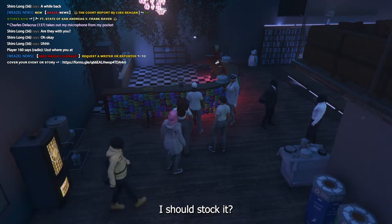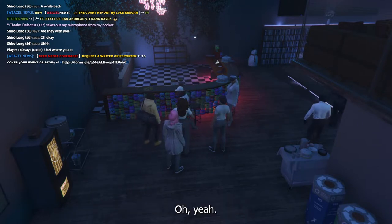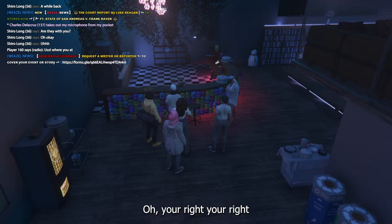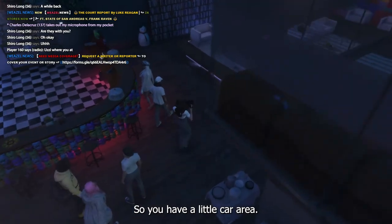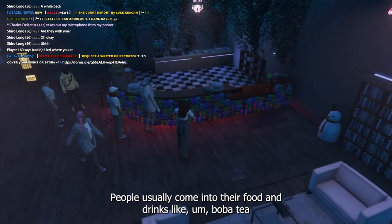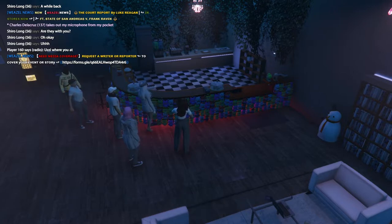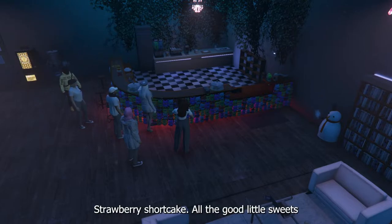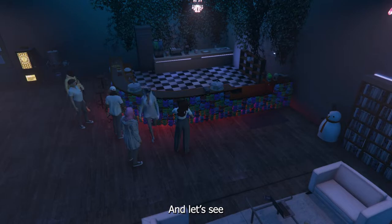Yeah, like the vending machine — make it functional! So this is the little bar area. People usually come and get their food and drinks, like boba tea, caramel lattes, strawberry shortcakes — all the good sweets.